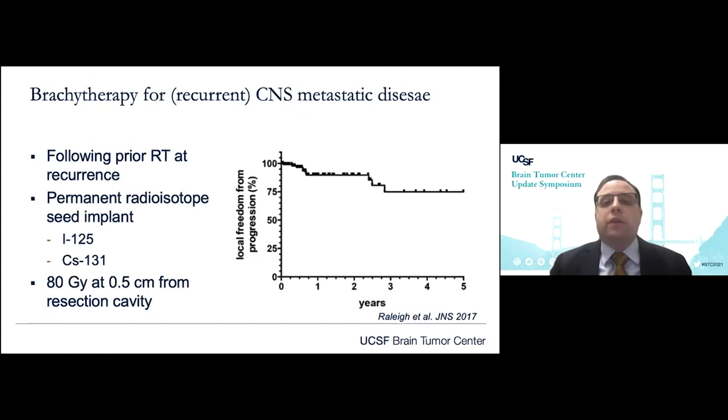Switching gears briefly to other radiation modalities: as patients are living longer, they're at risk for recurrence — local or distant — in the brain. In patients undergoing serial procedures, whether surgery or radiation over time, we can accrue potential toxicity. There are modalities such as brachytherapy for patients undergoing resection of new or progressive lesions, which affords adjuvant radiation therapy with very tight dosimetry using either iodine-125 or cesium-131. Our experience, published by my colleague Dr. Raleigh, as well as experience from Barrow and Cornell, shows very respectable levels of local control with minimal toxicity.